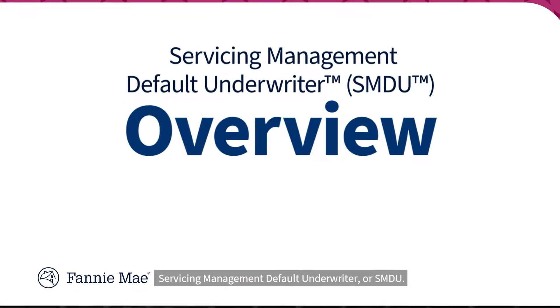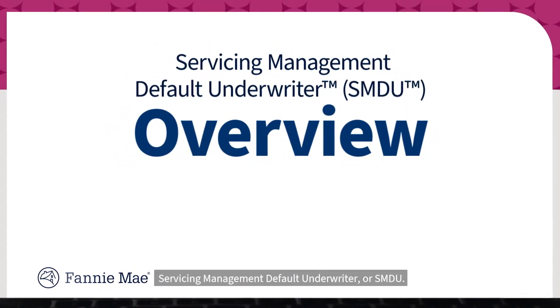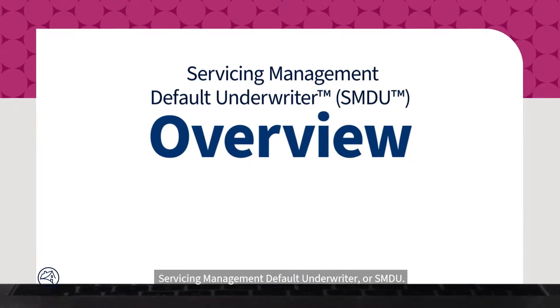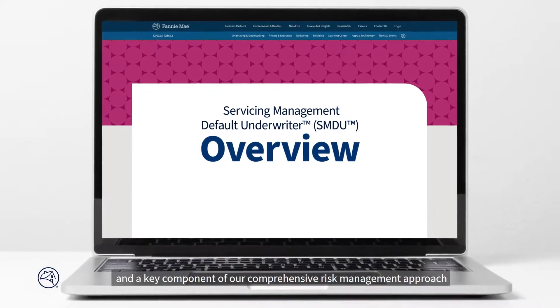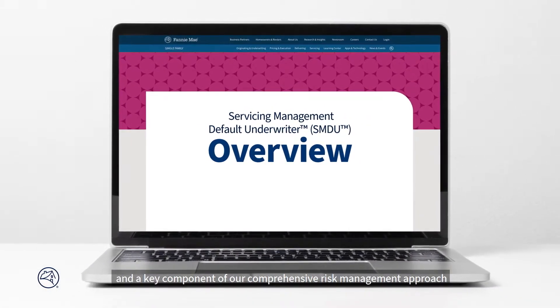Welcome to Fannie Mae's Servicing Management Default Underwriter, or SMDU. SMDU is our proprietary loss mitigation decisioning tool and a key component of our comprehensive risk management approach to assisting struggling homeowners.